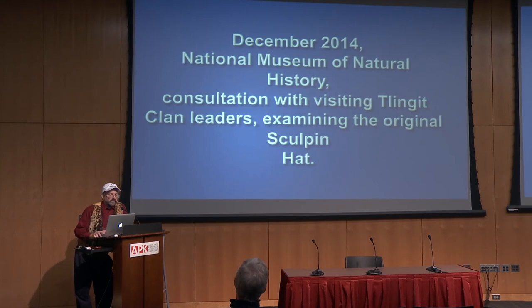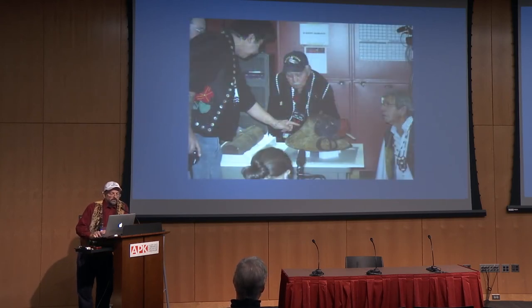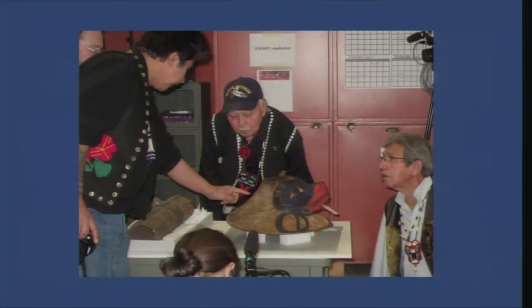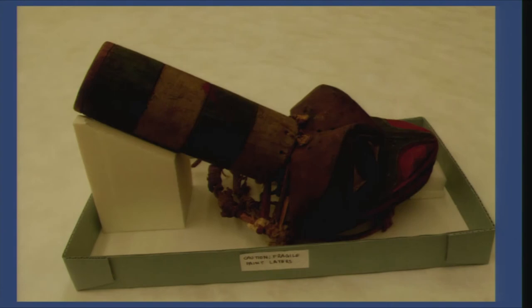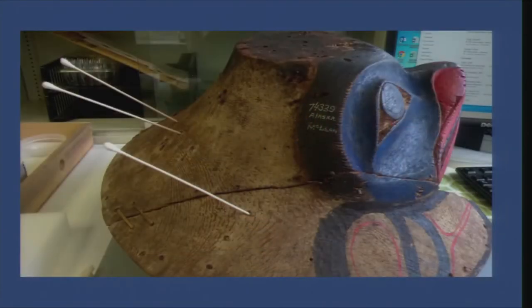Ray asked clan leaders to visit and examine the object to study it and figure out what to do with it. By studying it, we think it had holes from sea lion whisker attachments — there were rows of holes on the back, and evidence that the whiskers were taken out and the area painted over with a kind of mud slip.